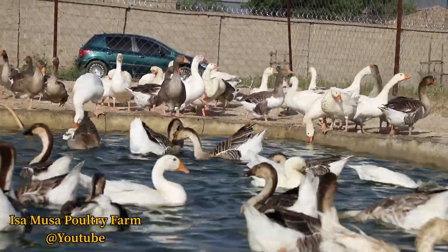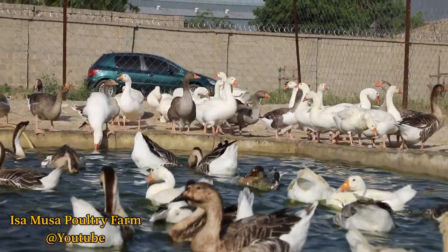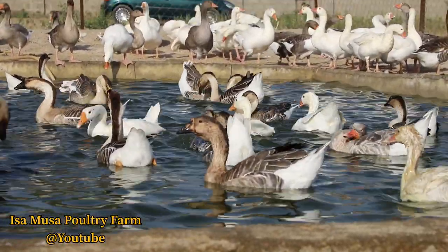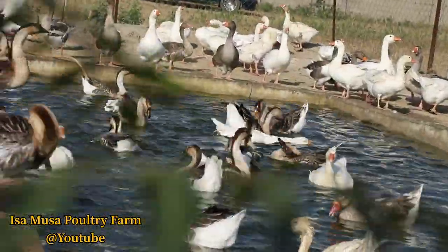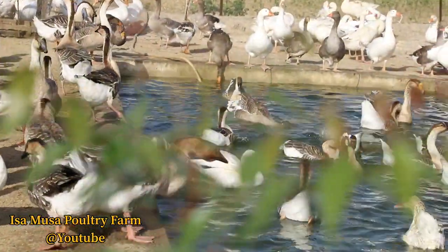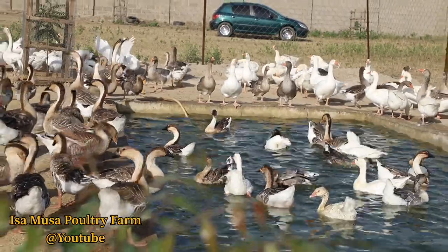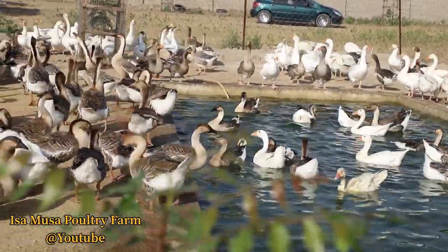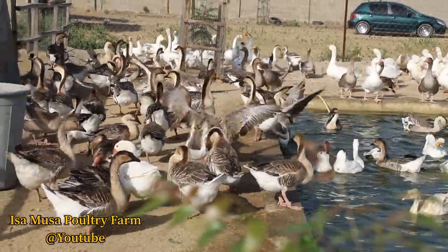The Emden is suitable for heavy-type meat production but is probably of more value when used as a male line in the production of a crossbred commercial goose. Finally, this brings us to the end of this video. I hope you guys have enjoyed watching — please comment, like and share so that other people can benefit from the information we are passing across. As our geese are taking a shower and preparing themselves for mating in the water this breeding season, thank you very much.